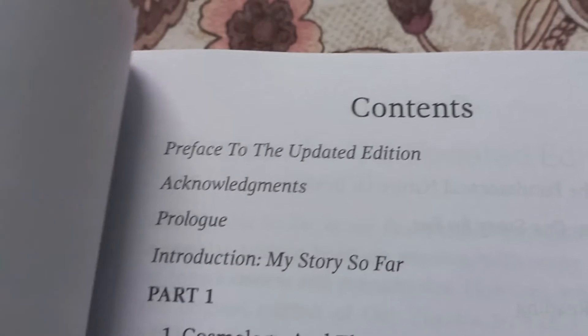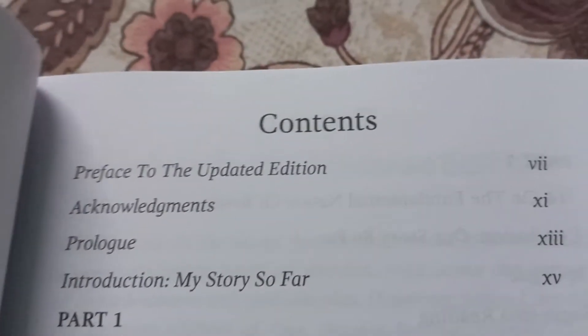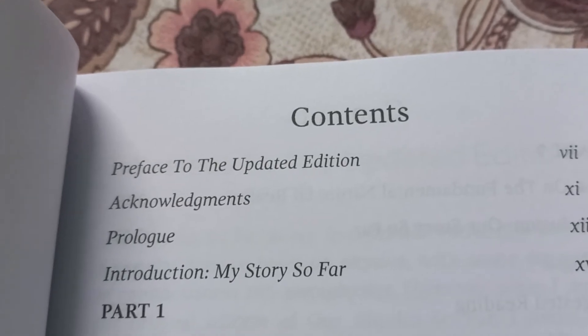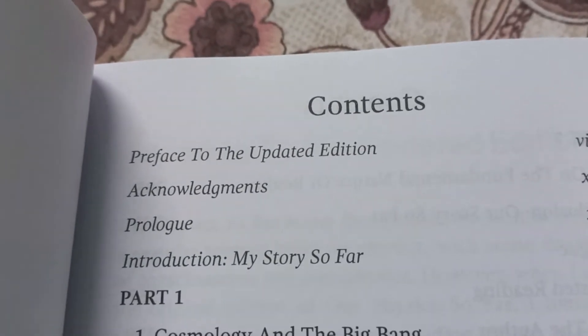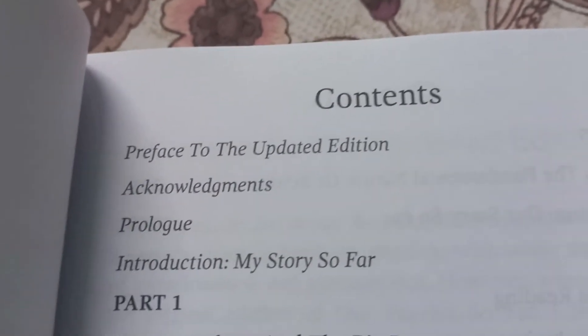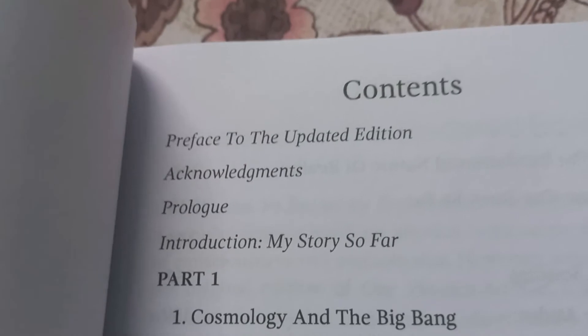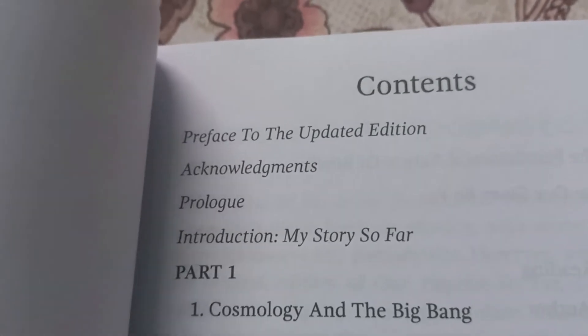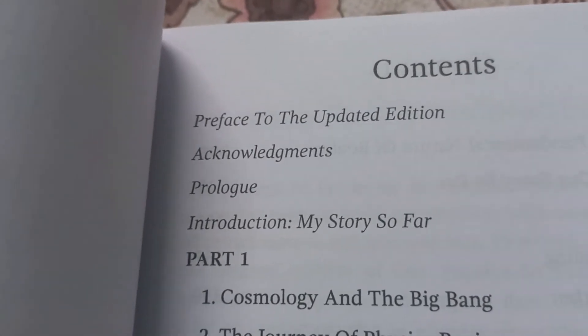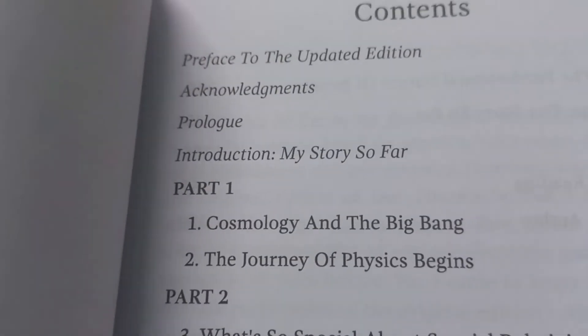There have been some changes in the structuring and content. First there's a preface to the updated edition, then acknowledgments, then a prologue. I won't read all of it here — you have to buy the book if you wish to know — but I'm showing you the contents and a few pages. There is a prologue and an epilogue to make it more interesting, and then an introduction: 'My Story So Far.'